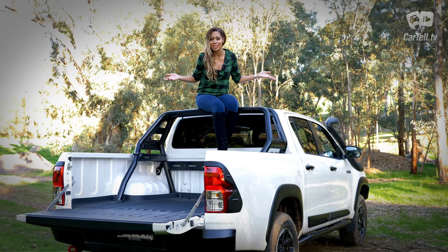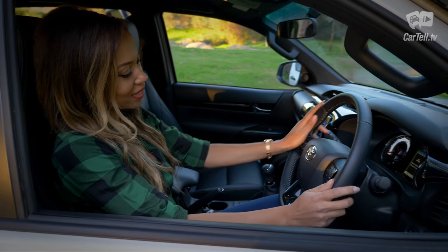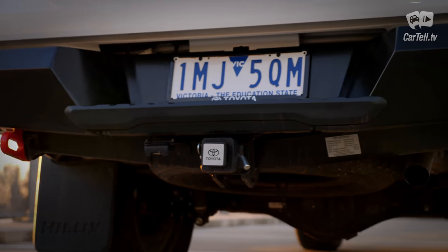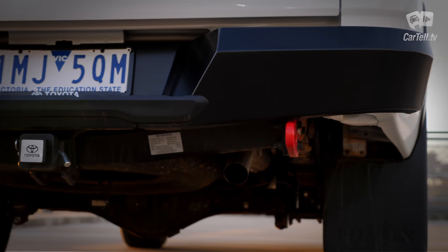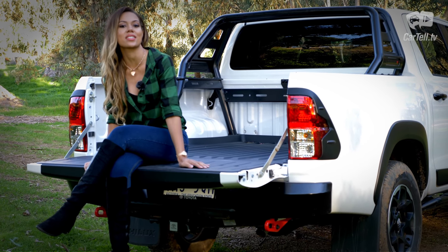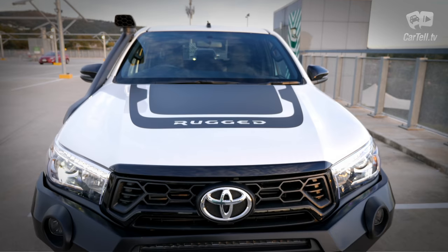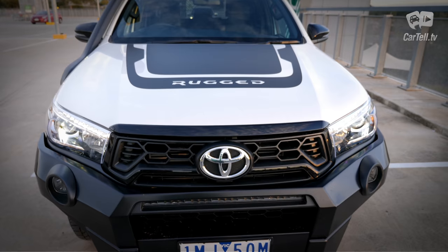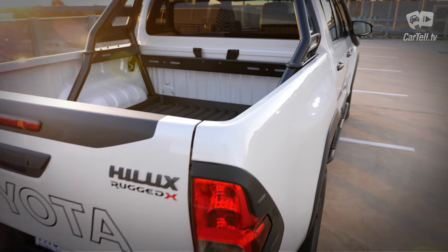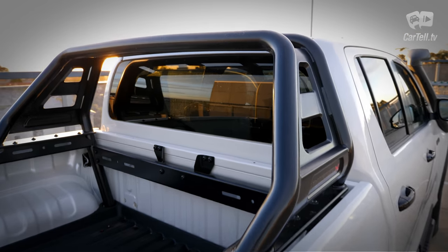This ute — truck, pickup, whatever you want to call it — is the number one seller in Australia for a reason. After driving it, I understand why and I really like it. If you're looking for a capable off-roader, you will love it. The price for this top-tier Rugged X in manual is around $67,000, which is up there as one of the priciest utes currently available. If there's one thing to complain about, it's that the Hilux, as amazing as it is, is not significantly different from the previous model.